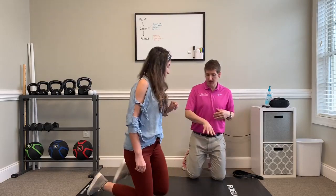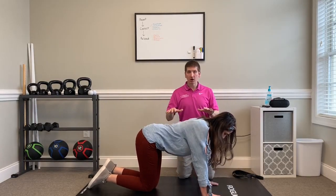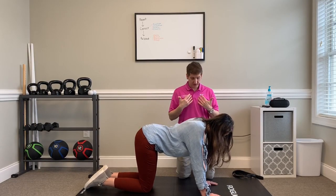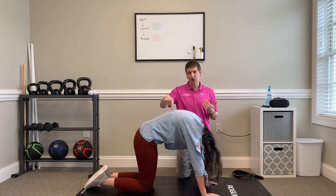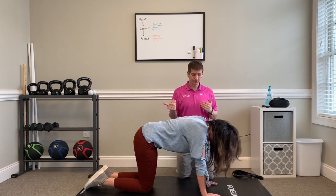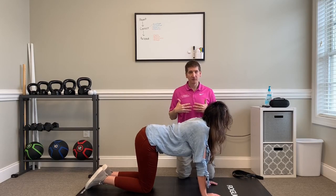Next we're going to move to the cat-cow stretch. Come on your hands and knees. Starting in neutral through the head and mid back, touch your chin to your chest and arch your mid back — try to push your mid back to the ceiling for a good stretch. Hold that for about five to ten seconds, then return to neutral looking straight forward. Back and forth for about ten seconds.